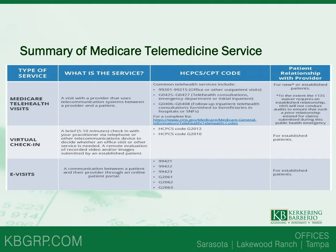If you haven't already set up a Medicare telemedicine service for your patients, hopefully this will give you some guidance as to appropriate billing for such services. Thank you for your time and stay well.